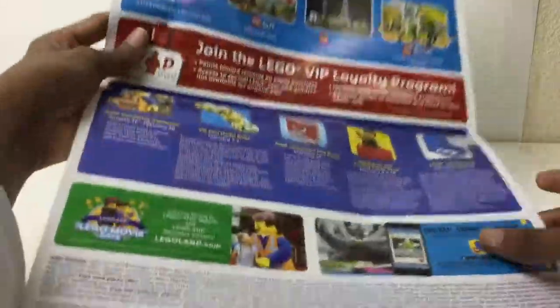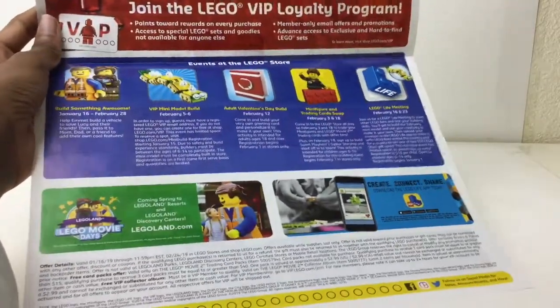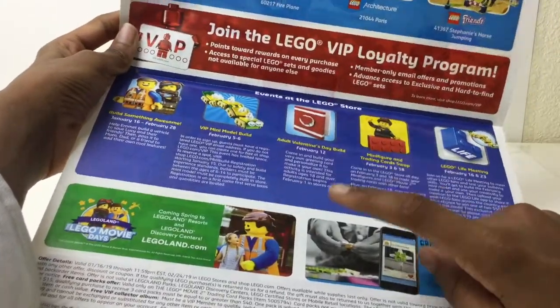Join the VIP loyalty program — you should, it's free, and basically every $20 you spend they give you $5 to spend on Lego. We basically covered those. That's a Valentine's Day build — I would like to get that for the pieces.